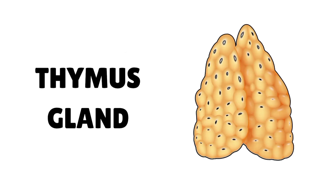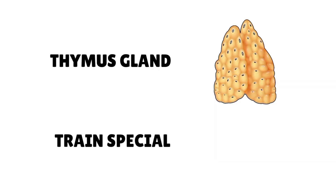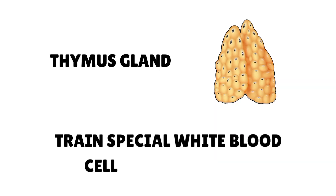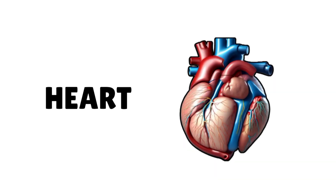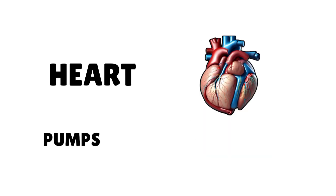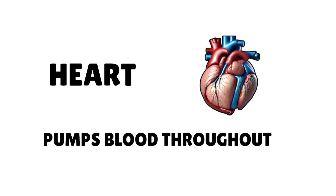Thymus gland trains special white blood cells that are called T-cells. Heart pumps blood throughout our body.